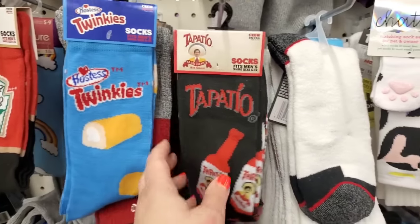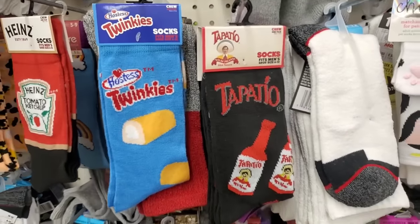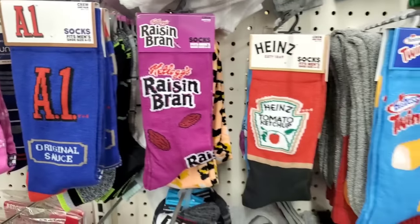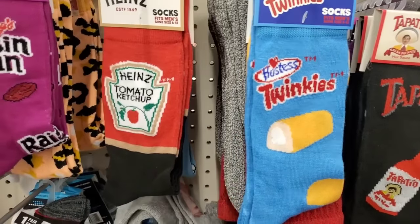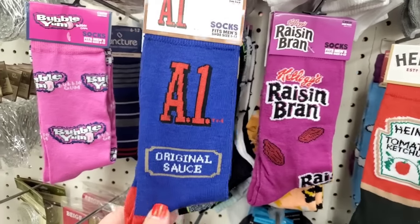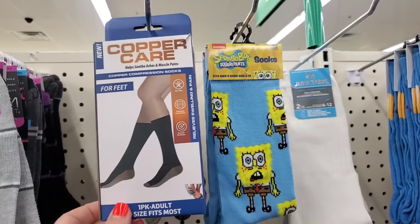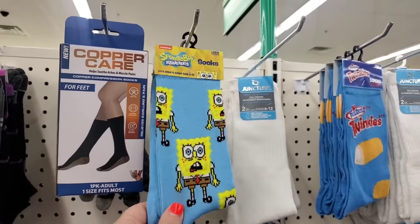We have Hostess Twinkies and Tapatio socks. I feel like this round is possibly my favorite — these are the coolest brands they've come up with. Twinkie lovers truly love Twinkies, people who love Heinz really love Heinz, there is nothing like A1 and Bubble Yum. These are very cool socks and great stocking stuffers.